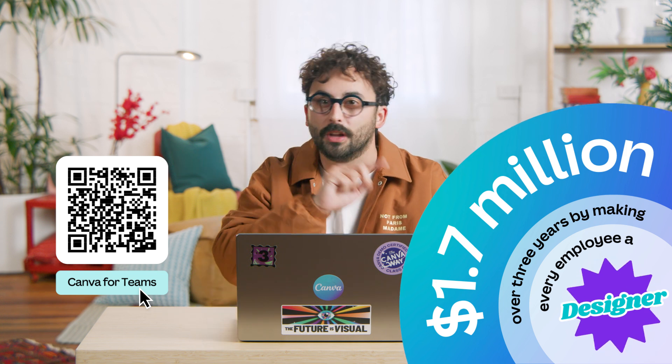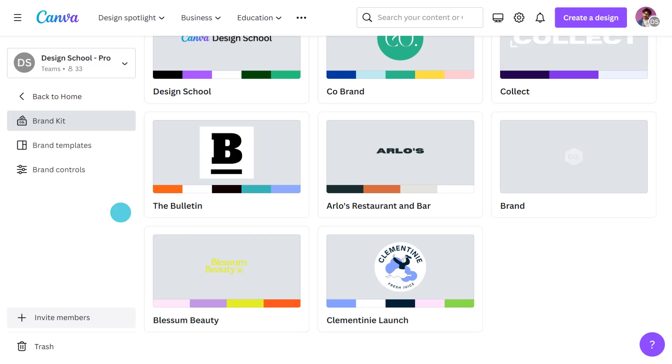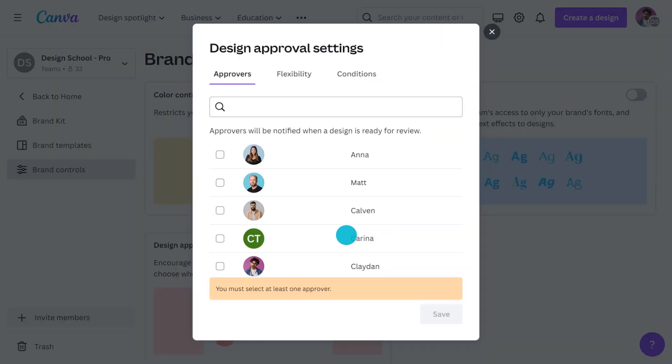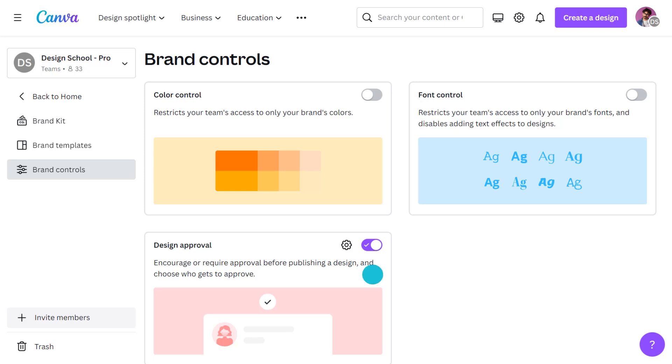Let's take a look at how you can add controls to your Brand Hub. As a team admin, you have access to an additional tab where you can lock down what is available to your team members. This way, you can ensure no one deviates from the approved brand fonts or colors, and you can even set up design approvals. This provides a sign-off opportunity where you can designate specific people as approvers, giving them a chance to say a final 'looks good to me' before it's shared with the world.